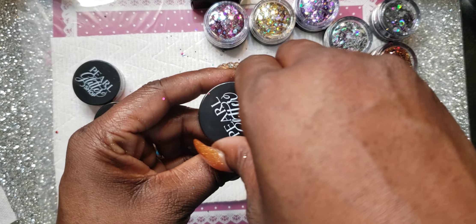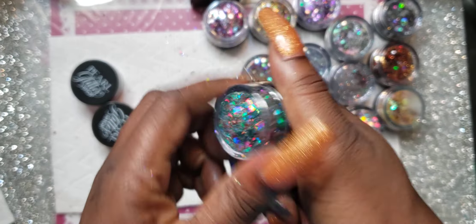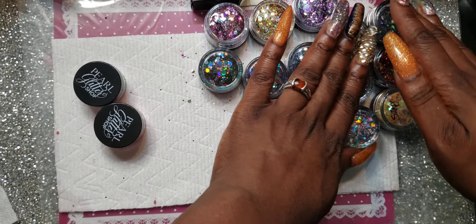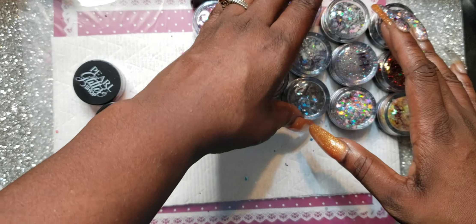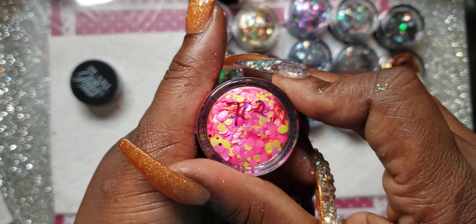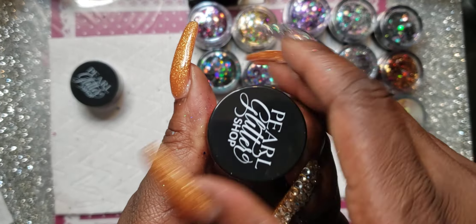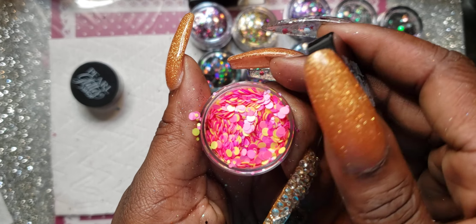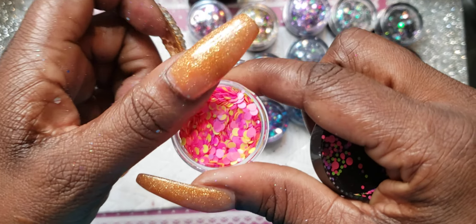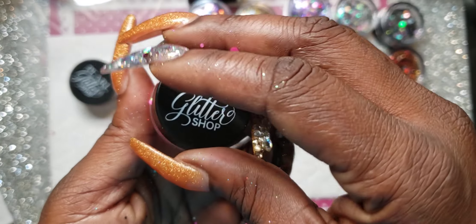These are so gorgeous. Just look at those colors, guys — they are amazing. This is 702. You know, just like little dots. The color combination is amazing. Very nice.